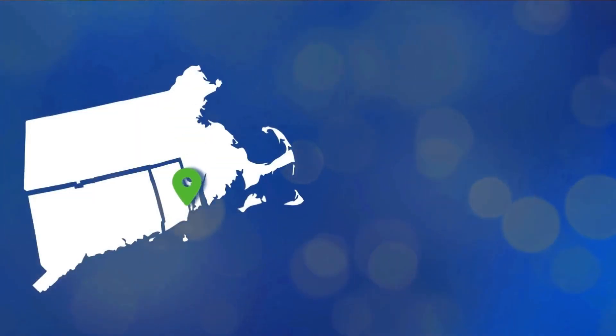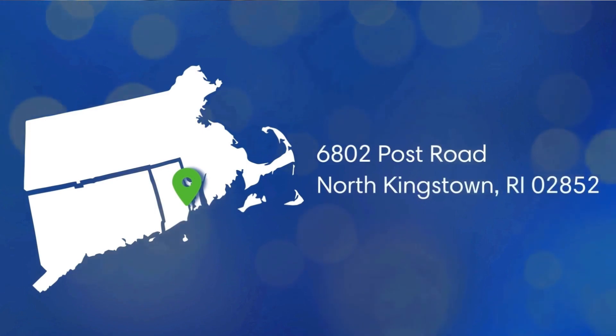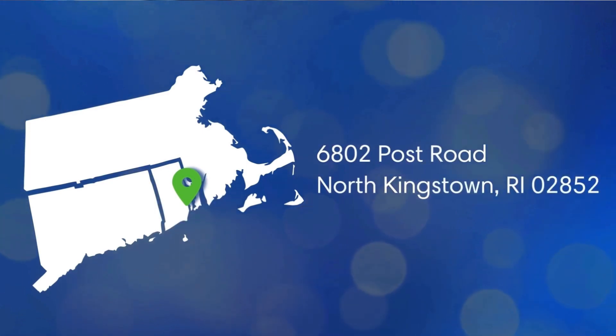Are you in the southern New England area? Visit us in our North Kingstown, Rhode Island showroom today, or reach out for more assistance. We're only a phone call away.